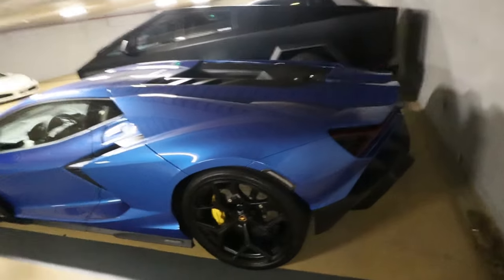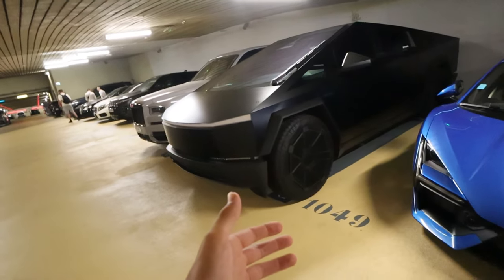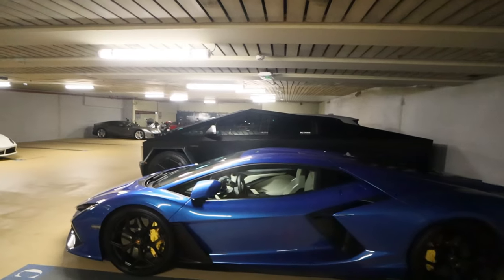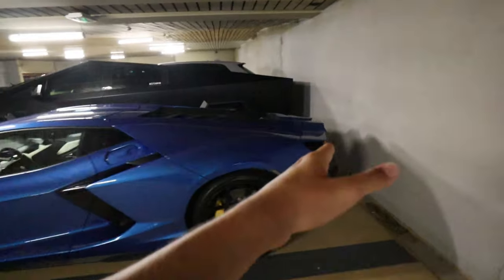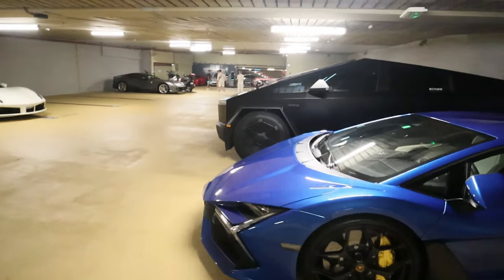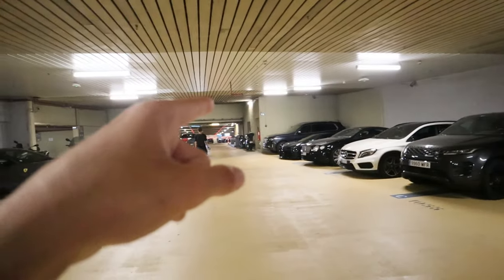Next we've got the Tesla Cybertruck, which is actually illegal to drive in Europe and still it's here. I've never actually seen one of those driving around, and compared to the Reventón that thing is massive. Look how long it is — it extends quite a lot in height as well. And look at the size of that window wiper, that's huge.